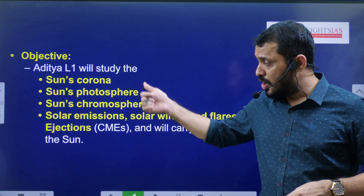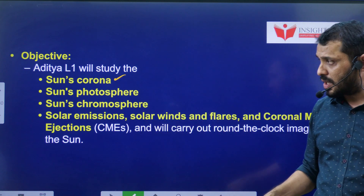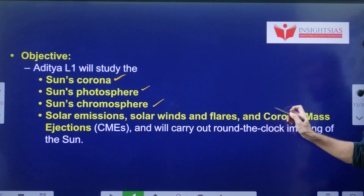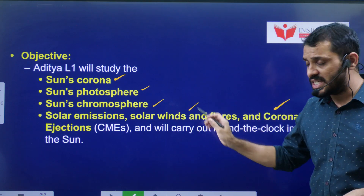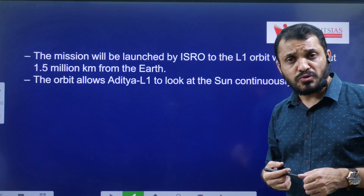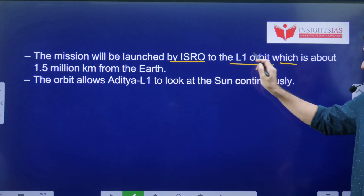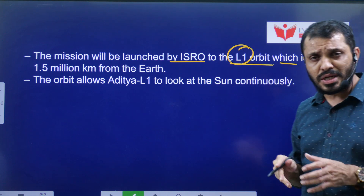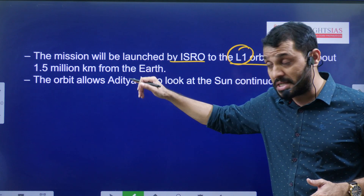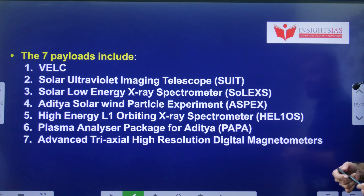The objectives of Aditya L1 are to study the Sun's Corona, Photosphere, Chromosphere, Coronal Mass Ejections, and Solar Winds. All these aspects will be studied with the help of Aditya L1. It will be placed at the L1 orbit, approximately 1.5 million kilometers away from Earth, where it can observe the Sun continuously.